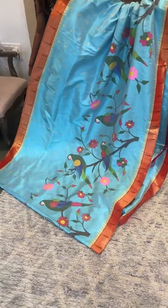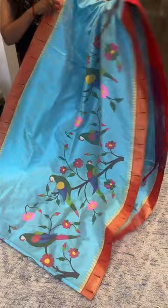It's a very lightweight and easy-to-carry saree. This is saree number five and the price is ₹92,000.